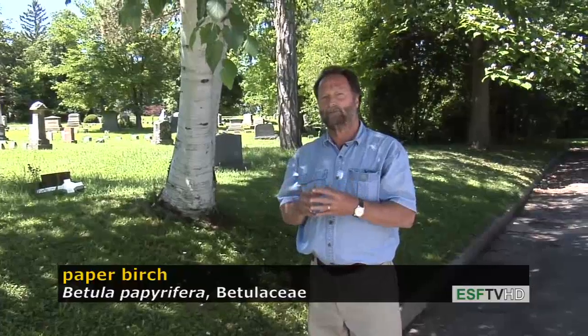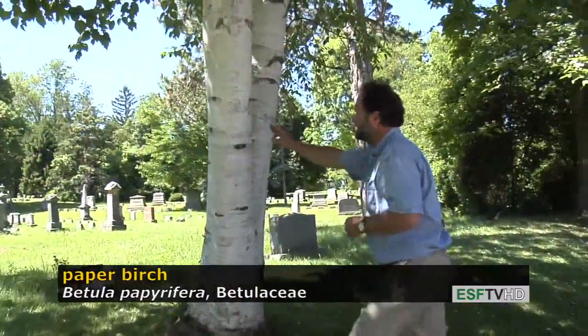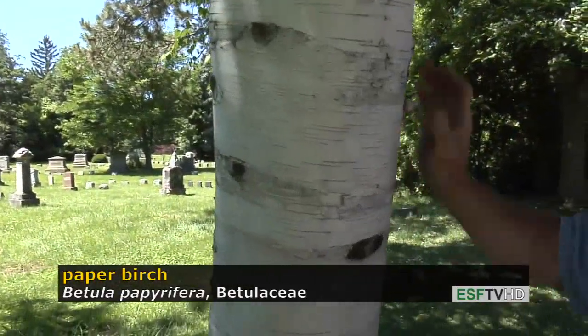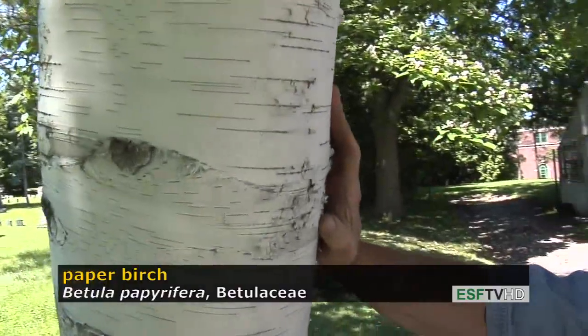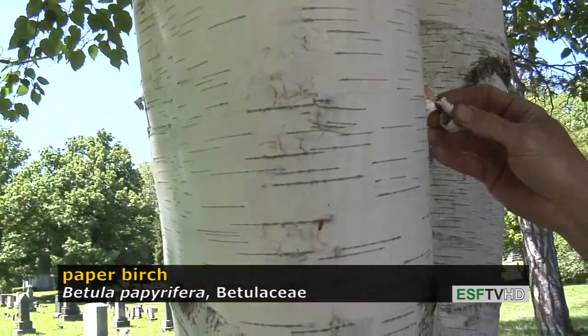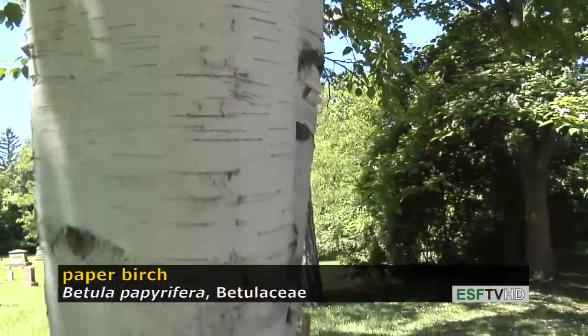But in the meantime, it is indeed a very beautiful tree, in part because of its striking bark, which the scientific name refers to — papyrifera, meaning paper-bearing. There's a tendency to peel off this outer bark, which will actually girdle the tree, so it's not a very good idea to do that.